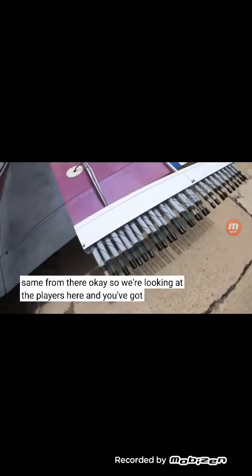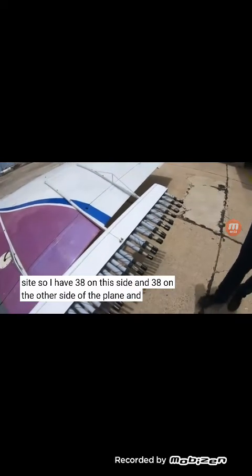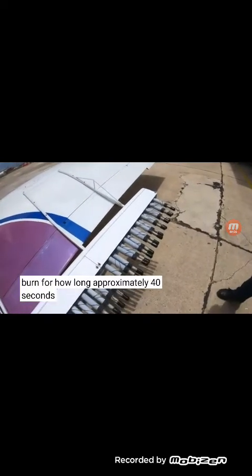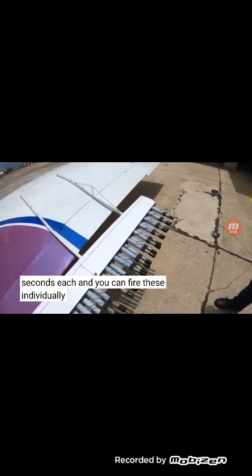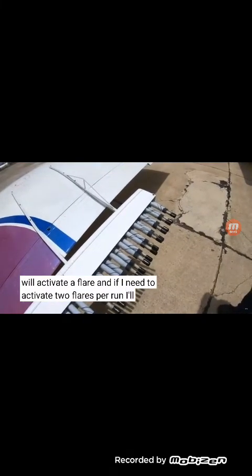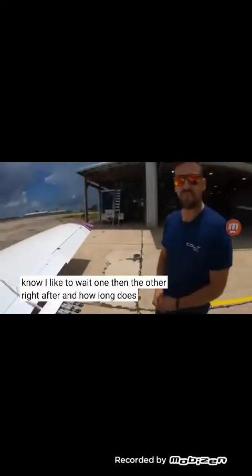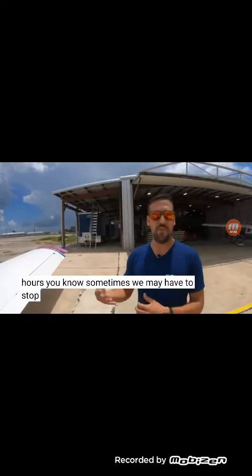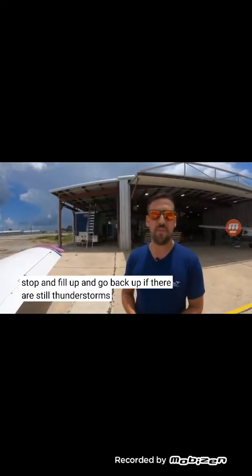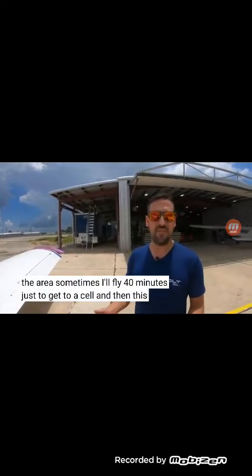So we're looking at the flares here — I think you said a total of 40? Well, it's 38 per side, so I have 38 on this side and 38 on the other side of the plane. And they burn for how long? Approximately 40 seconds each. And you can fire these individually? Yes, I have a button inside that I will activate a flare, and if I need to activate two flares per run, I'll activate one and then the other right after. And how long does a typical mission last? A mission can last anywhere from about an hour to three or four hours. Sometimes we may have to stop and fill up and go back up if there's still thunderstorms developing in the area. Sometimes I'll fly 40 minutes just to get to the cell, and then the seeding may take anywhere from 15 to 40 minutes, depending on how hard it is to find the right spot.